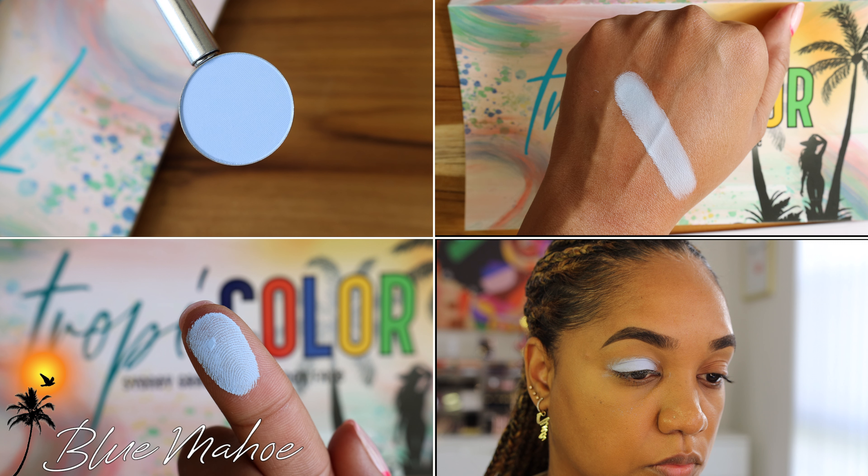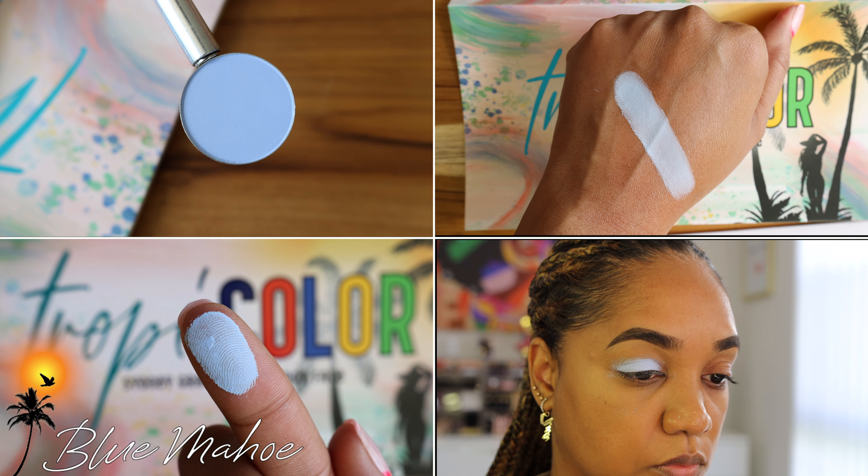Then we have the shade Blumahoe — our national tree in Jamaica, used in sculptures and furniture making. I went back and forth on this shade, but once I swatched it I fell in love. It is a very pale periwinkle matte shade — it borders on pastel periwinkle. This shade is so beautiful on the inner tear duct, perfect for that trend where you pop a pastel shade there. You can also apply it all over the lids for a beautiful springtime, light pastel vibe.